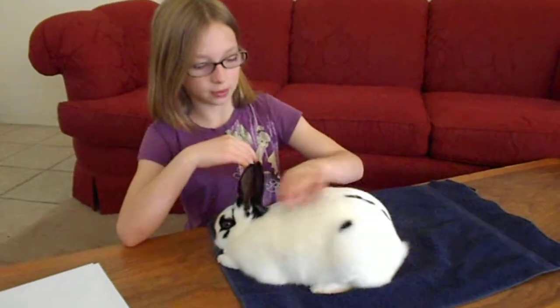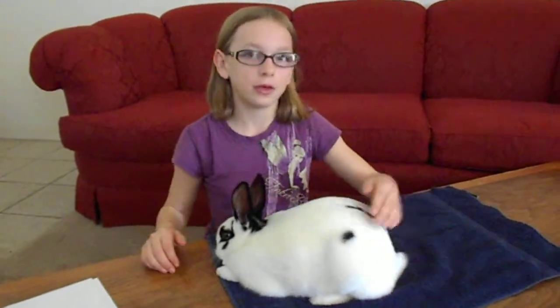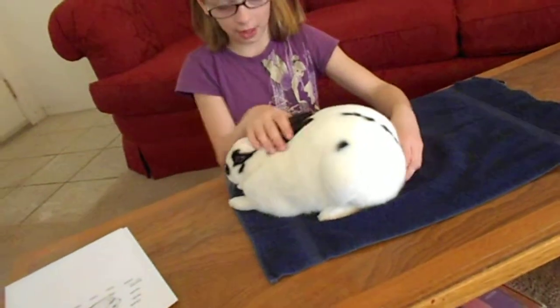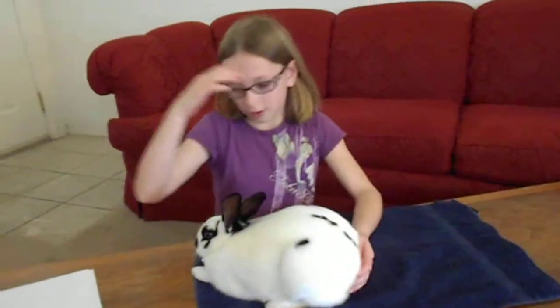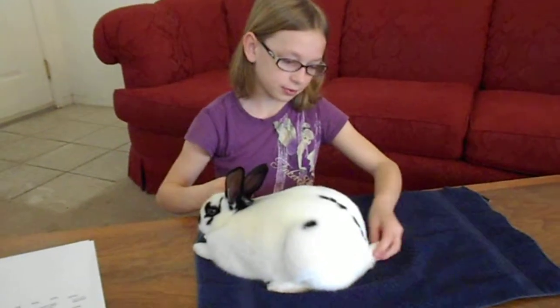Right here is the loin, the hindquarters of the rabbit. Right below the loin is the rump. Right here is the tail. Some tails are crooked, to each side.